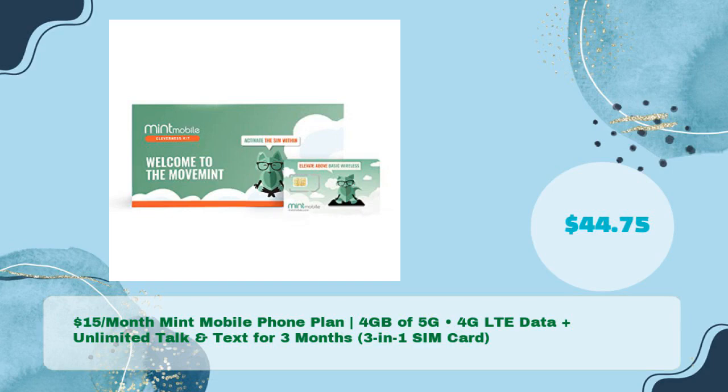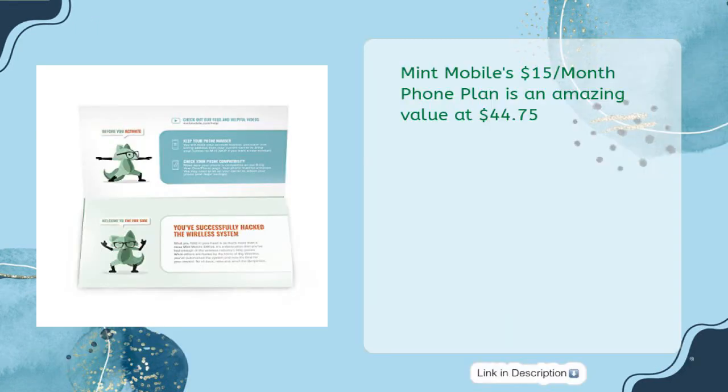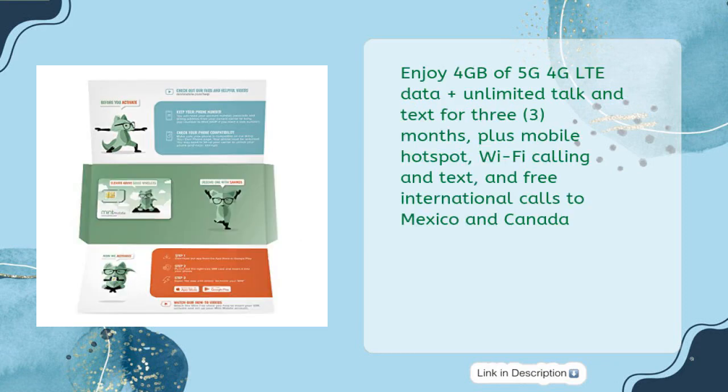Mint Mobile's $15 per month phone plan — 4 gigabytes of 5G/4G LTE data plus unlimited talk and text for three months, with a three-in-one SIM card, for just $44.75. Mint Mobile's $15 per month phone plan is an amazing value: enjoy 4 gigabytes of 5G/4G LTE data plus unlimited talk and text for three months.